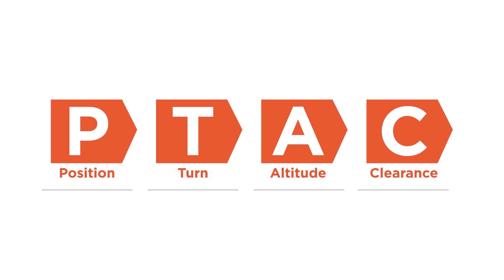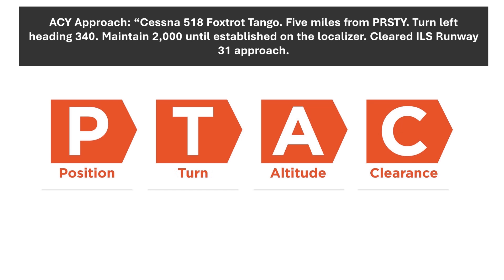Controllers call this PTAC, and every clearance will follow this general structure. Let's apply this to the clearance we received earlier. The P is position — we're 5 miles from Pristey. This is for situational awareness, and it's not really an instruction. T is for turn. Here we're getting a specific heading in our turn instruction: turn left heading 340.